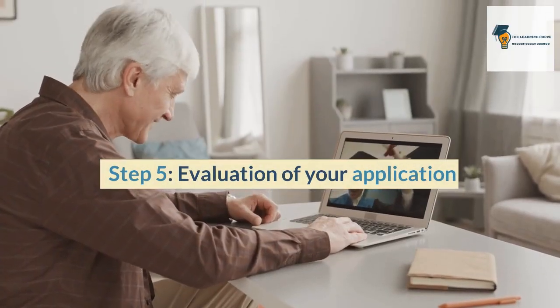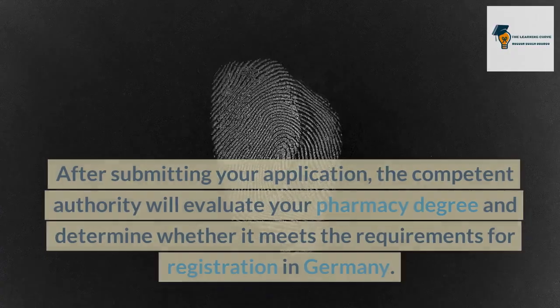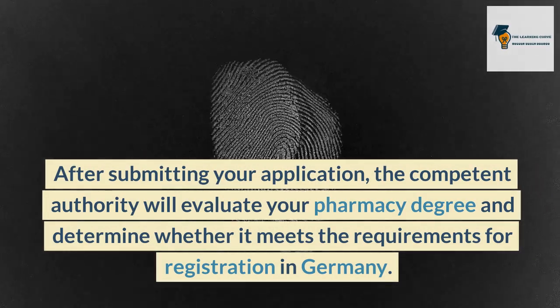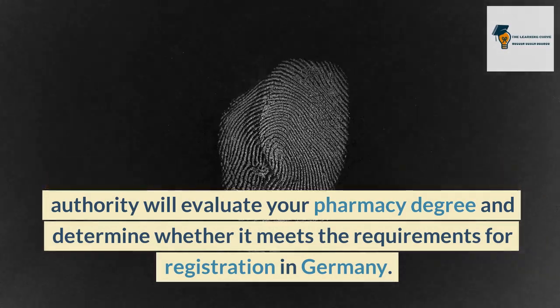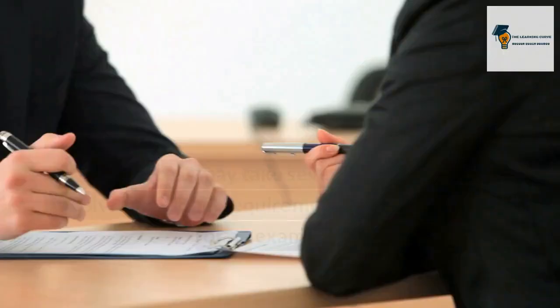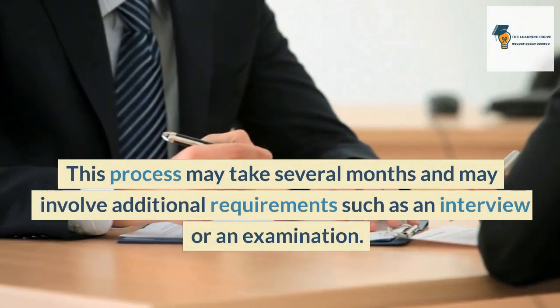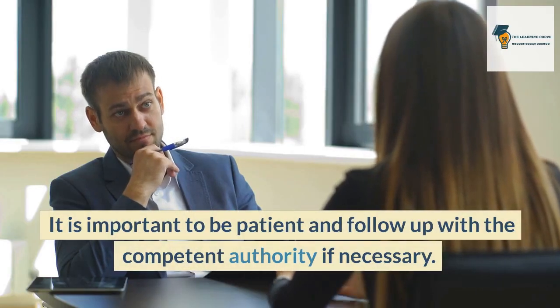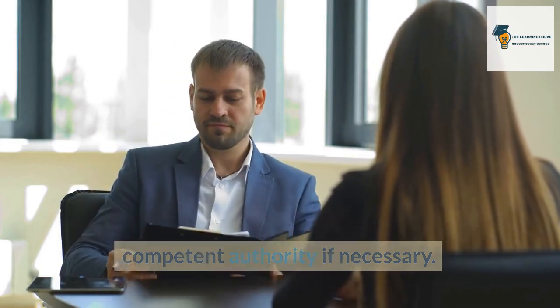Step 5: Evaluation of your application. After submitting your application, the competent authority will evaluate your pharmacy degree and determine whether it meets the requirements for registration in Germany. This process may take several months and may involve additional requirements such as an interview or an examination. It is important to be patient and follow up with the competent authority if necessary.